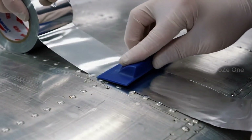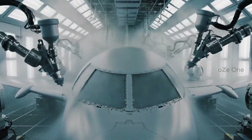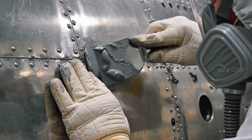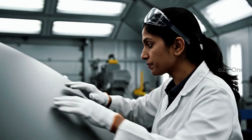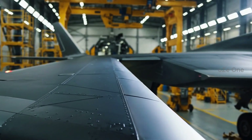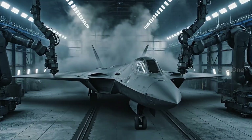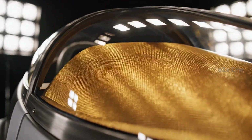This is RAM — radar absorbent material. Its formula is a top secret. Robots spray the coating with micron-level thickness precision. A single scratch could turn this into a giant target on enemy radar. This sharp leading edge literally slices through radar waves. The cockpit glass is coated with real gold to block electromagnetic radiation.